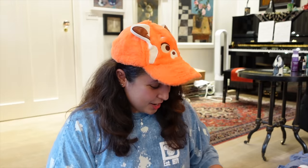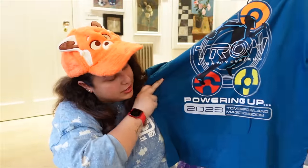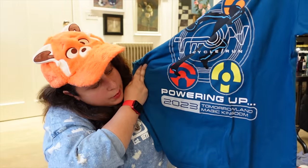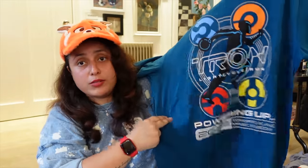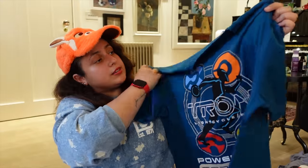I also had to get a Tron t-shirt. A lot of my outfit purchases are about the design rather than just the Disney element — if it looks cool, I'll get it. This one was released on my last Magic Kingdom day with the date 2023 and Powering Tomorrowland Magic Kingdom — it commemorates the opening of Tron. It's a size L and was probably around $30.